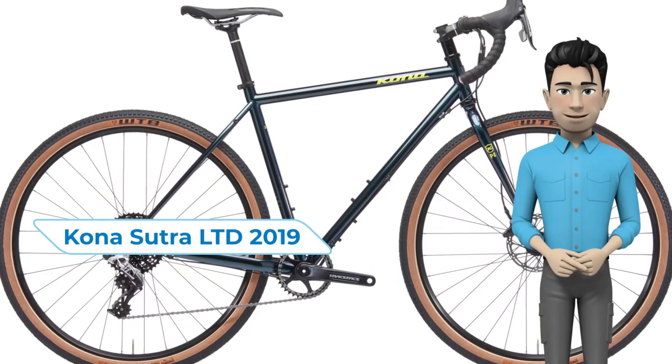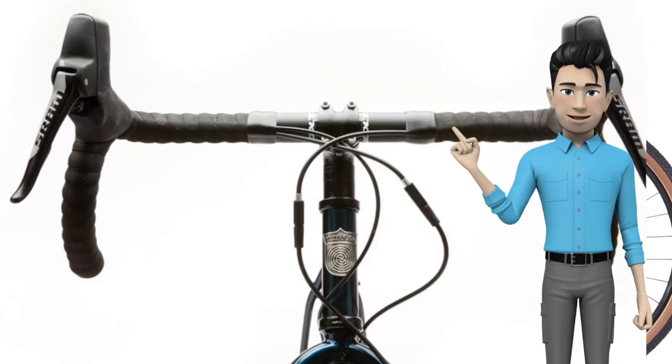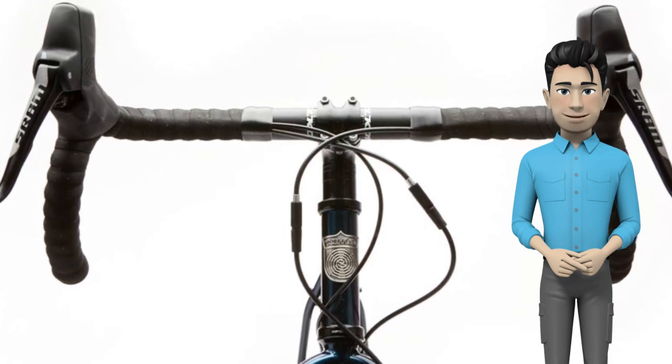We present you the Kona Sutra Limited Bike, 2019. Once upon a time, a bunch of mountain bikers dreamed up something wild — a drop bar bike that felt like a mountain bike and rode like a mountain bike.